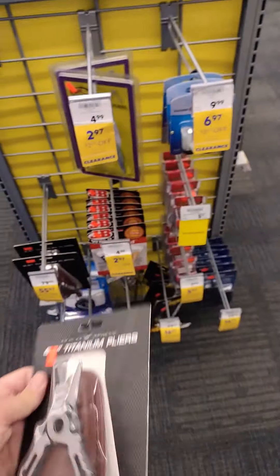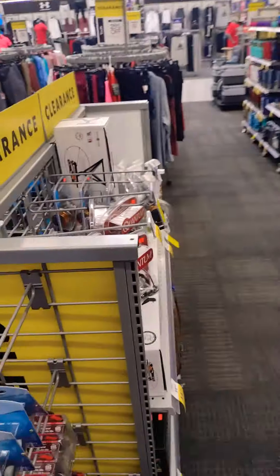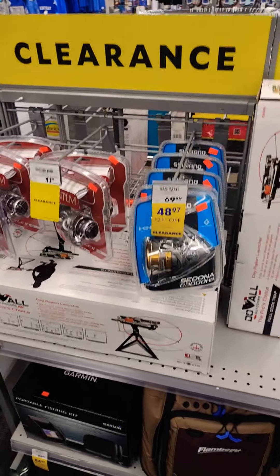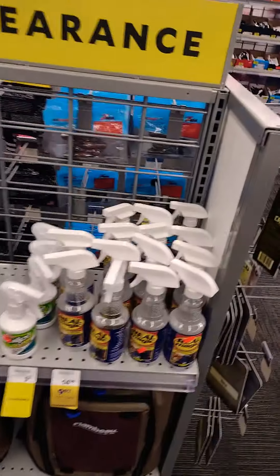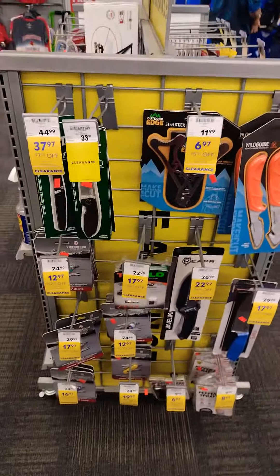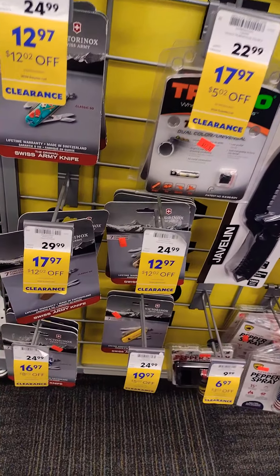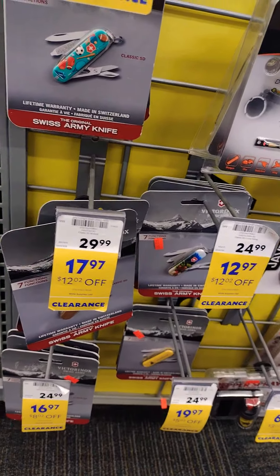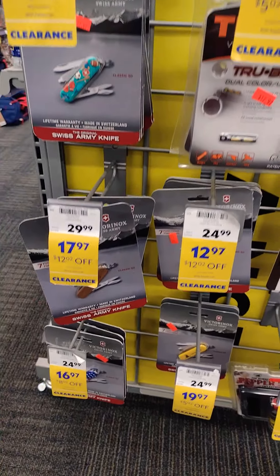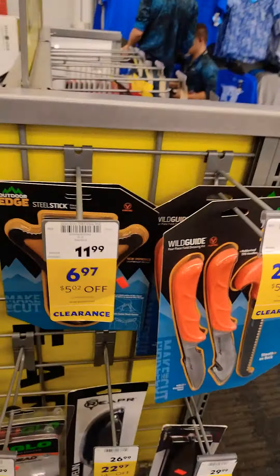Pretty handy, nice leather case. We have fishing lures, all kinds of different things. Outdoor Edge cutting knives, little pocket knives — something real simple to carry. That's Swiss Army — Victorinox, if I'm saying that right. That's a good quality one, it's not garbage. Some Outdoor Edge knives as well.